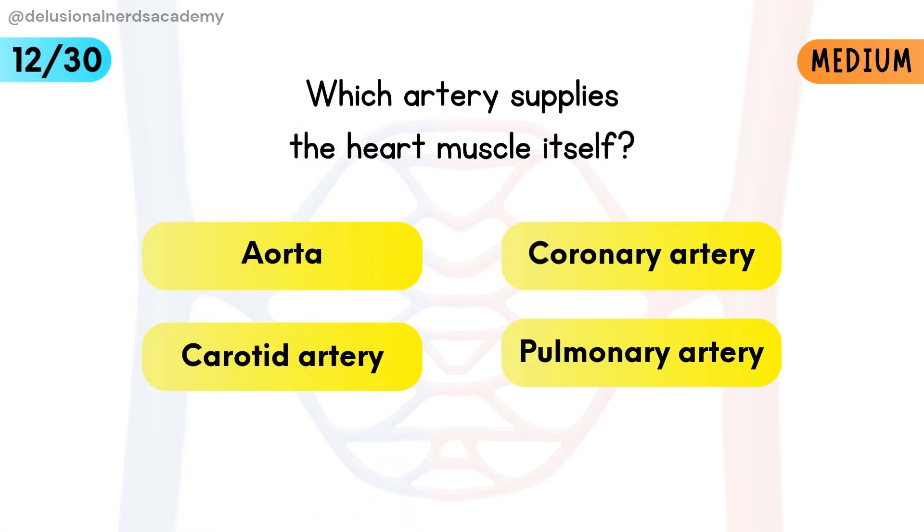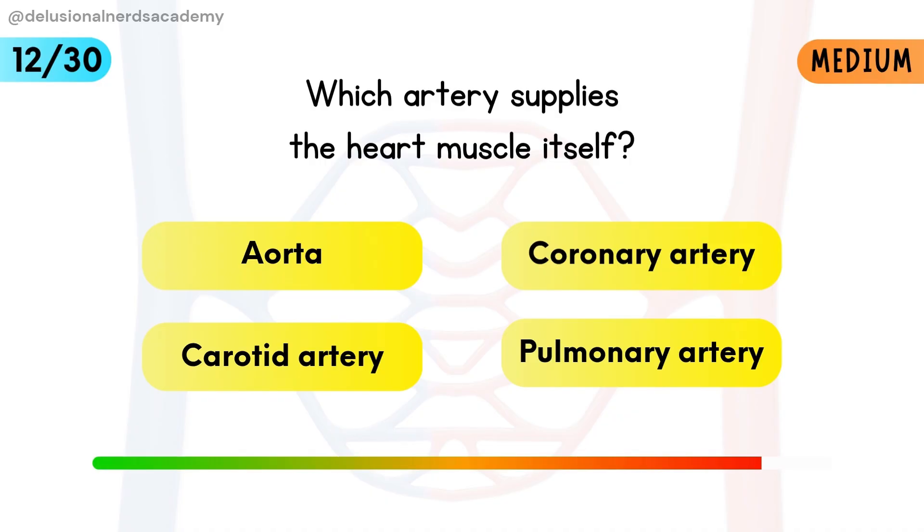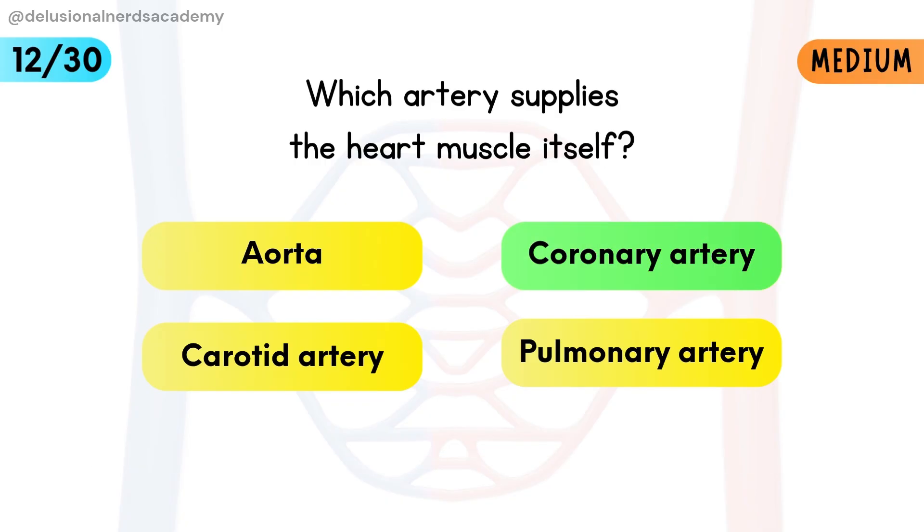Which artery supplies the heart muscle itself? The coronary artery delivers oxygenated blood to the heart muscle.